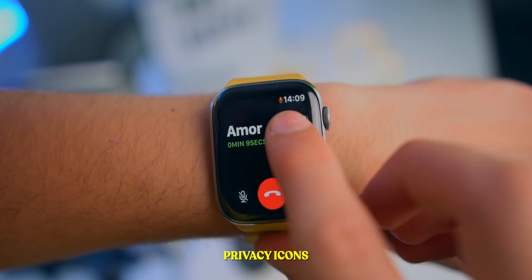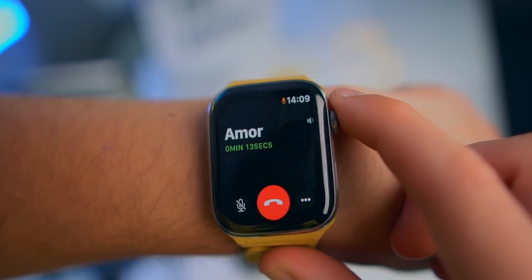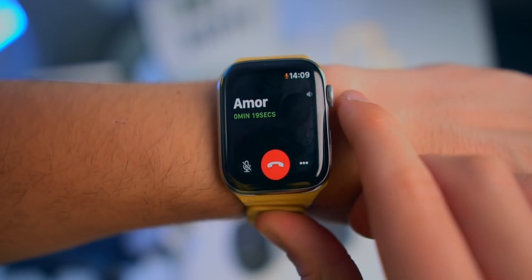I'm currently in a phone call with my girlfriend. When the Apple Watch detects that an app is actually using your microphone, it will let you know with a small icon right here. Privacy in mind — Apple is always taking privacy into consideration.